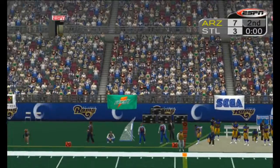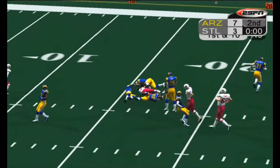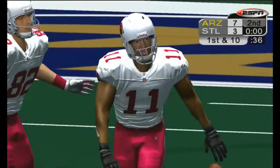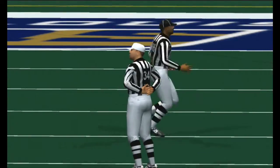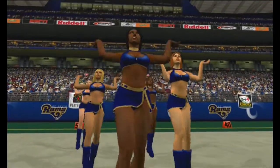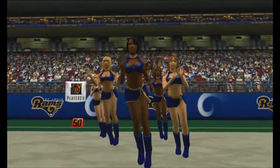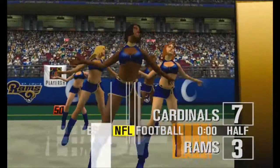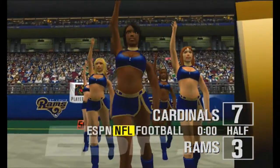McCown lobs this one down the field and connects at the 17, stopped right there. That'll do it for the first half — the Cardinals are out in front seven to three. Now let's send you to Chris Berman in our studios in Bristol for the ESPN halftime report.